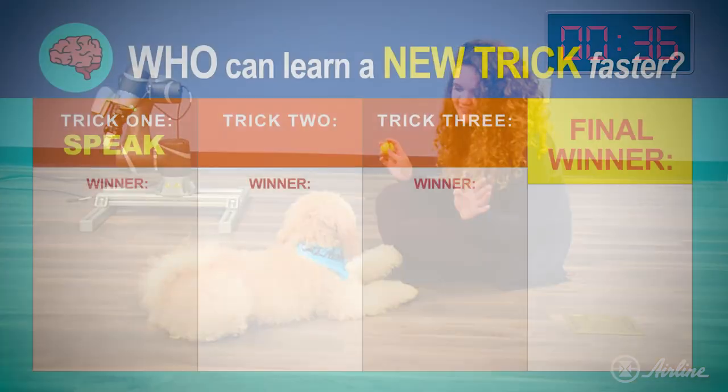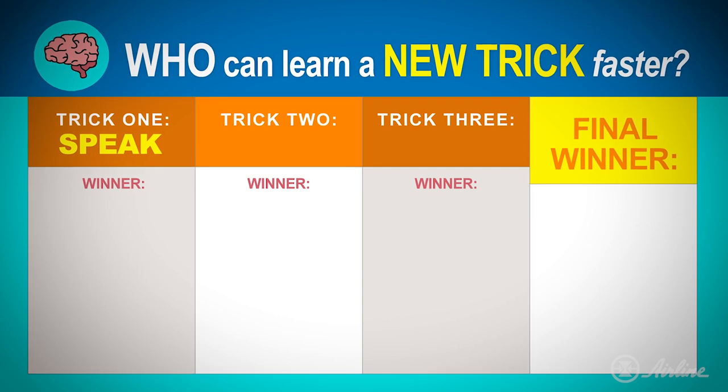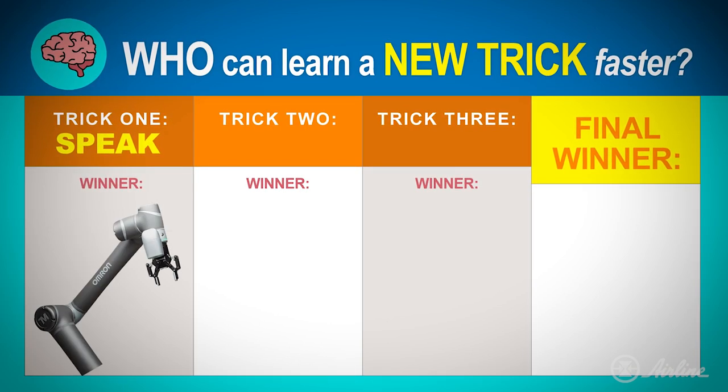Okay, we get it. The cobot's bark sure hit the mark. This round goes to the cobot — hip hip hooray!